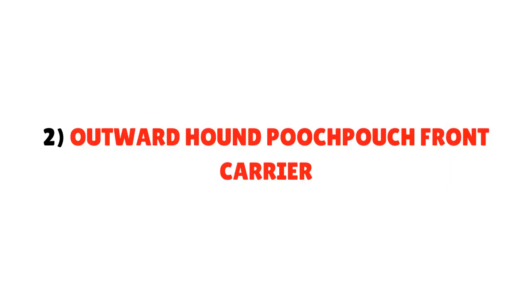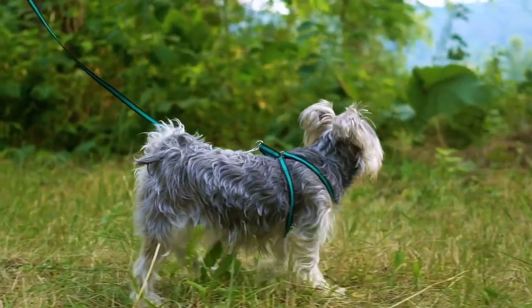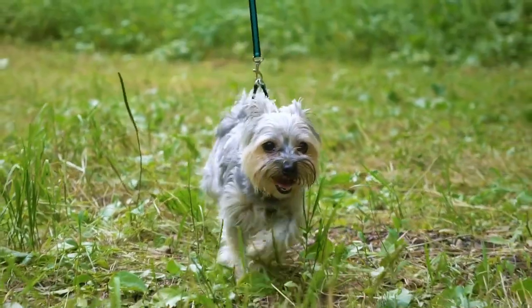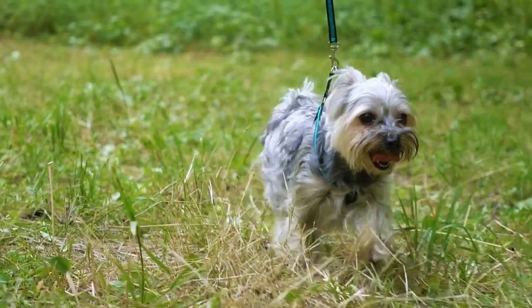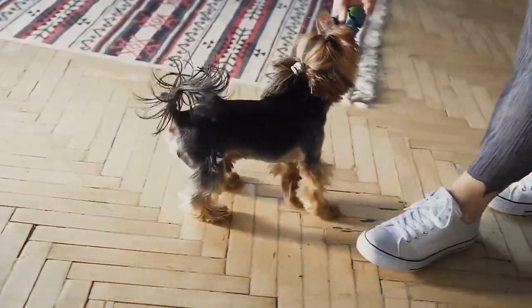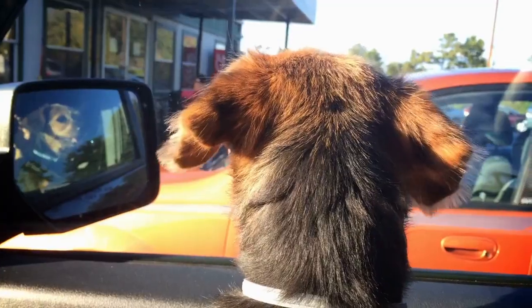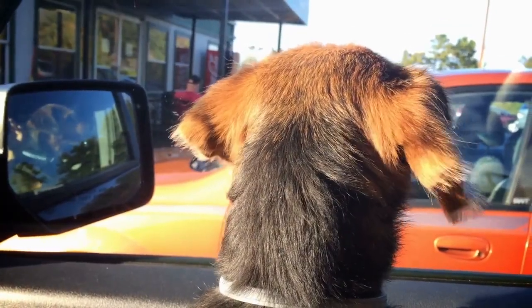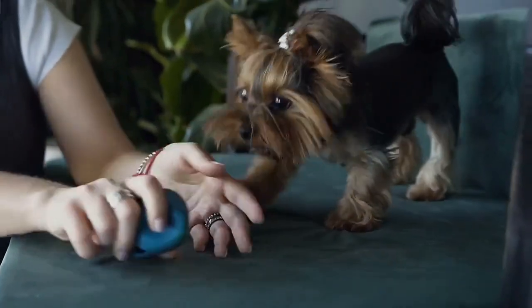Number 2: Outward Hound Pooch Pouch Front Carrier. It comes in two sizes — medium and small. Before picking a model, measure your puppy and choose the right one. Overall, this is an ideal solution for carrying small pets up to 10 lbs. If you have a medium-sized pet, you can go for the medium size, which holds up to 20 lbs.